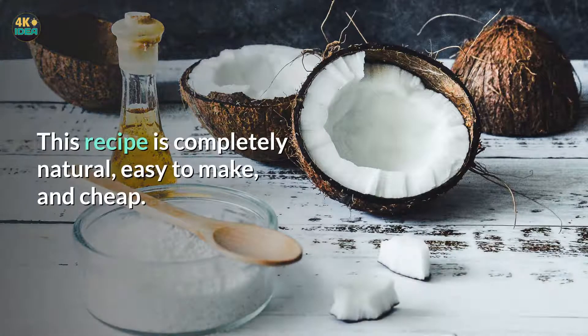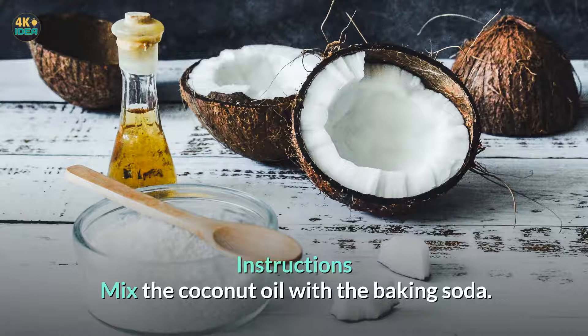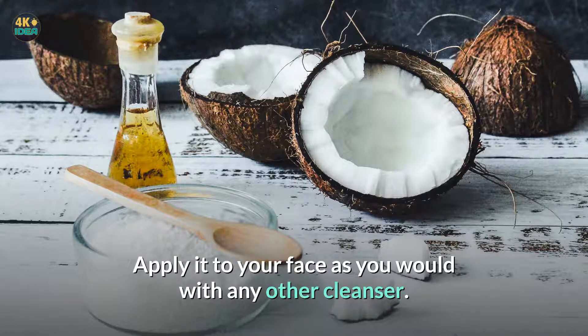This recipe is completely natural, easy to make, and cheap. Ingredients: 2 tablespoons of coconut oil, liquid, and 2 tablespoons of baking soda. Instructions: Mix the coconut oil with the baking soda. Apply it to your face as you would with any other cleanser.